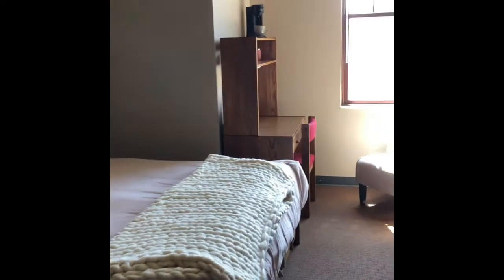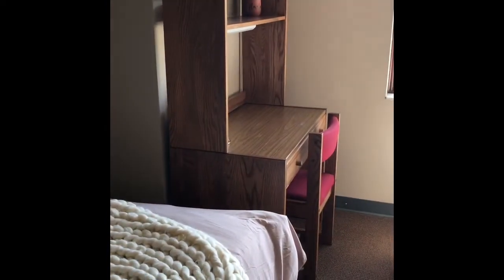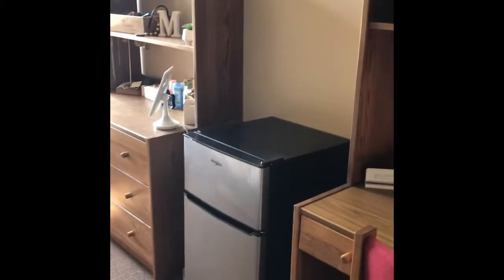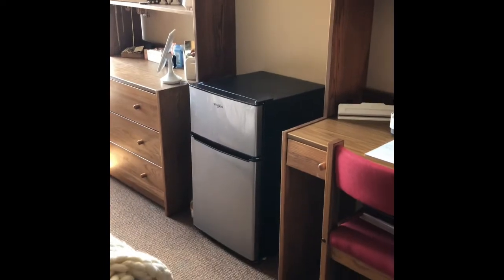That will not always happen. Here are all the desks and dressers I was provided with. Because I have the room to myself, I do have two desks available that are in use — usually that doesn't happen. As you can see, I also have a refrigerator. Refrigerators are allowed to be brought on campus.